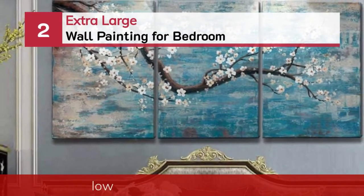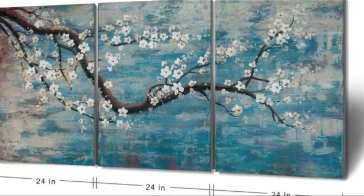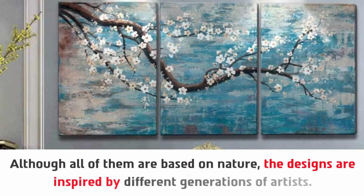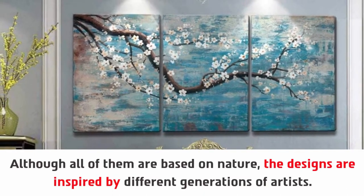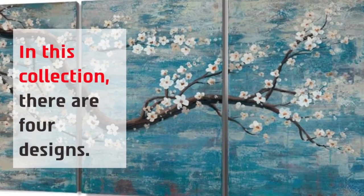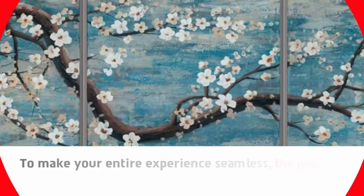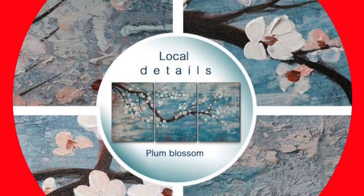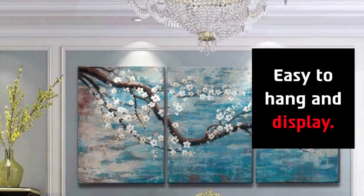Number 2: Extra Large Wall Painting for Bedroom. Although all of them are based on nature, the designs are inspired by different generations of artists. In this collection, there are 4 designs. Preferably 100% original artworks. To make your entire experience seamless, the product comes with an instant money-back guarantee. Both 1 and 3 framed options are available, and it's easy to hang and display.